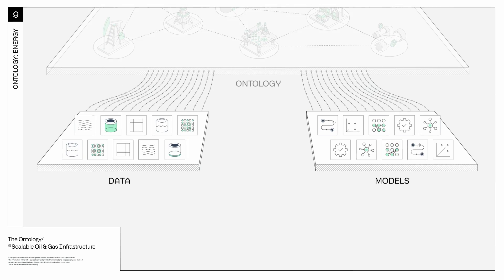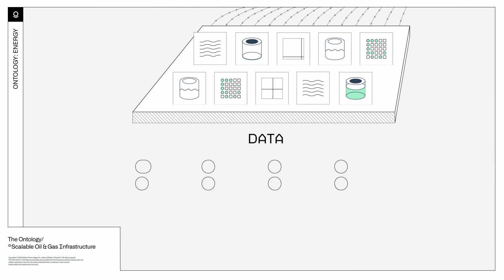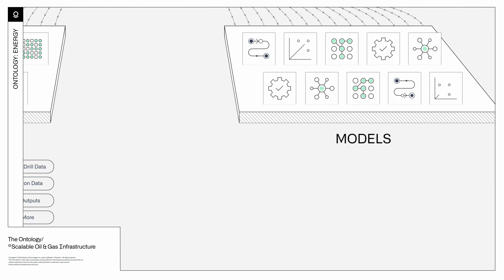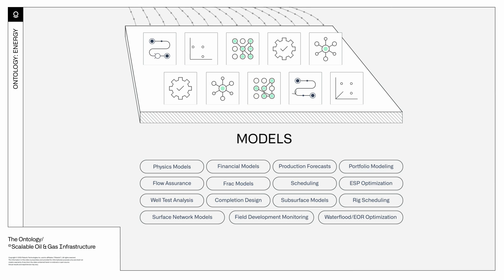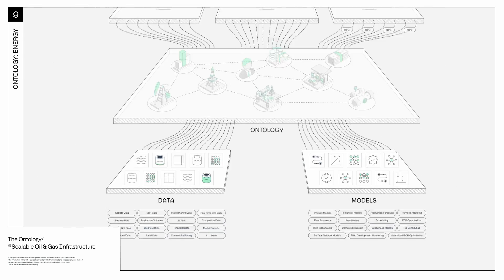To understand what this really means, think of the complex data and model landscape that underlies your physical assets: sensors that have been live for decades, SCADA systems that have been around for years, a fiber optic cable installed a few months ago, a maintenance work order from yesterday, physics models about reservoir performance, and surface network models about your facilities.